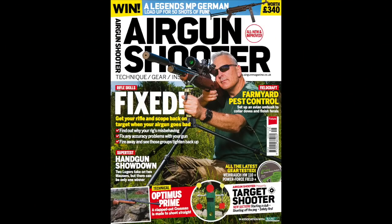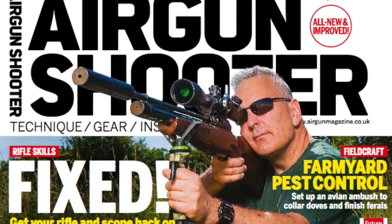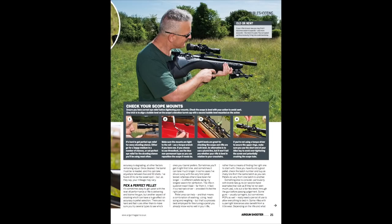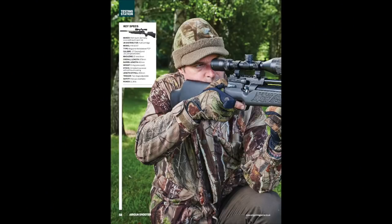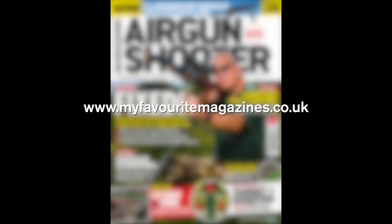And finally, issue 99 of Airgun Shooter magazine is on sale now. Inside this packed issue there's a comprehensive guide to tuning up your rifle and scope setup and fixing common problems. There's all the information you need to start your own airgun club, a farmyard pest control mission, and all the latest gear tested. Airgun Shooter is on sale now in good newsagents, or get it online at myfavouritemagazines.co.uk.